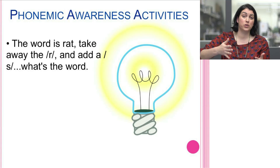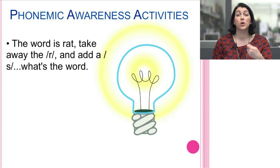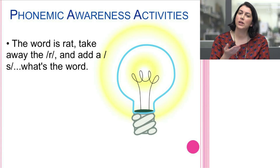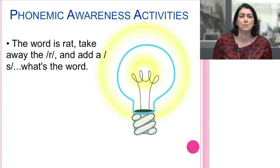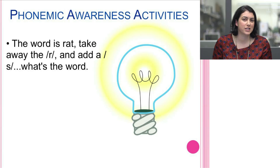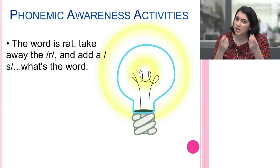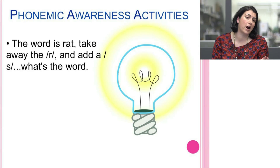As students build phonemic awareness skills, have them manipulate words at the next level. For example: 'The word is rat. Take away the /r/ and add /s/. What's the word now?' For a student without learning challenges this can be done purely auditorily, but for many students it's very effective to use colored blocks for each sound — showing visually that you're taking away the first red block and replacing it with a blue one, so they understand that the first sound is changing while the rest remains the same.